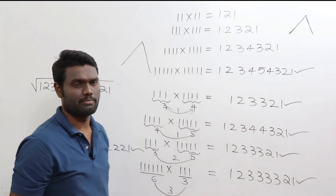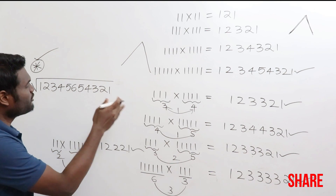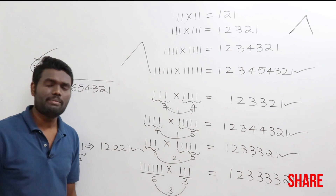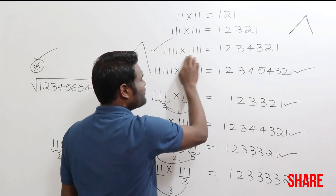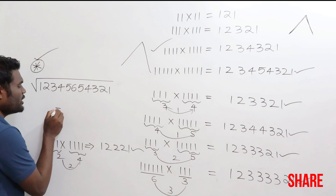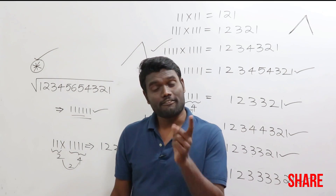This logic was asked in recent competitive examinations. They ask: what is the square root of 123456654321? Using this logic, you only need 2 seconds. The highest number in that pattern is 6, which means the answer is six 1s — that is, 111111. If the highest digit is 2, the number has 2 digits; if 5, five 1s, and so on. So the square root of 123456654321 is simply 111111.